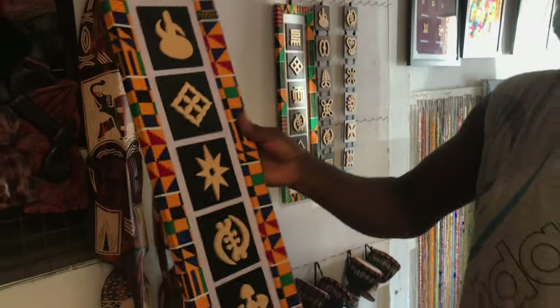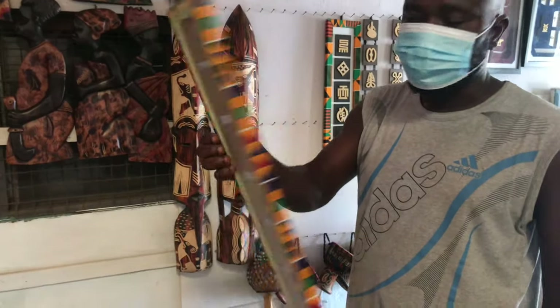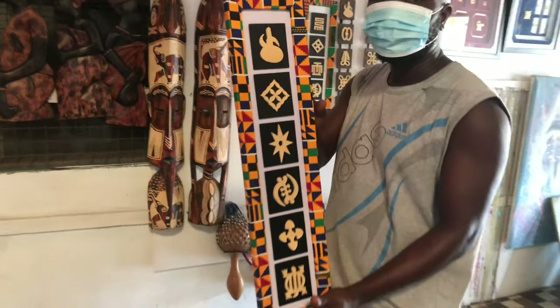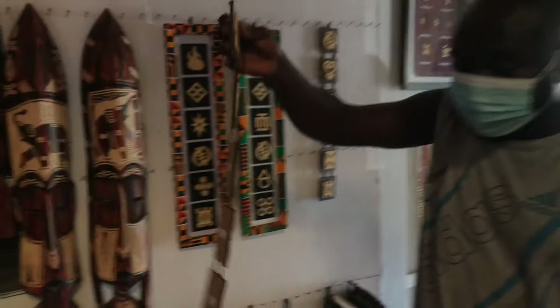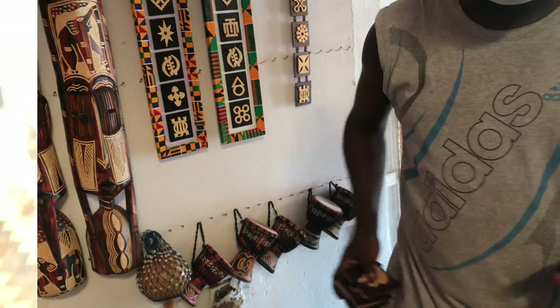These are our traditional Ghana symbols — all the meanings are behind them. I usually see them everywhere, in the houses. And this one is called a reading class passport because you can fold it and put it in your pocket.